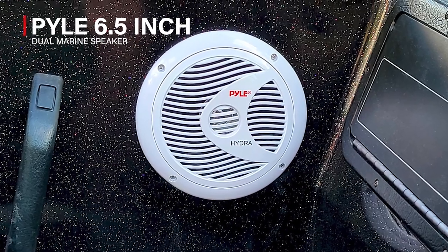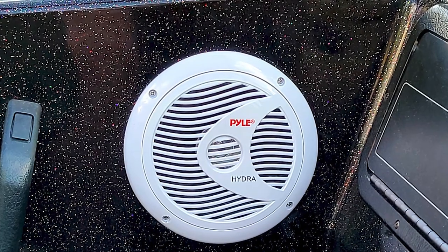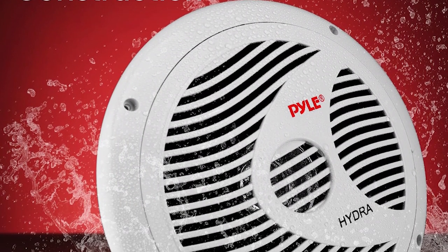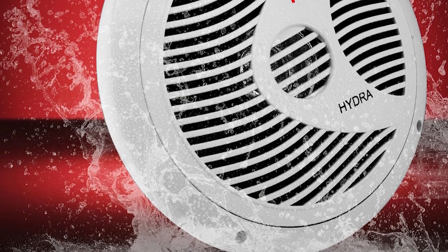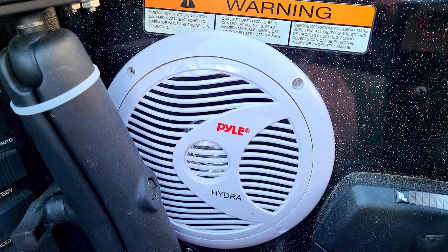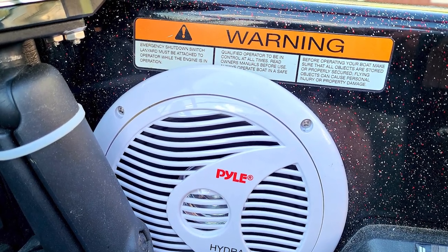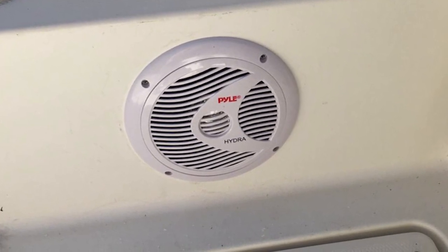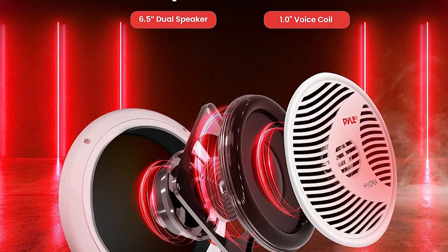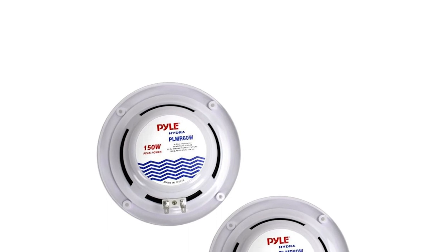Pile 6.5-inch Dual Marine Speaker. This is a marine speaker that's completely waterproof and can be used for several vehicles because it can withstand heavy water splashes and other outdoor conditions. The speaker has a 20 oz. circuit magnet for full-range audio and a complete stereo speaker sound system. The power output is 75 watts RMS, 150 watts peak. It has a frequency response of 80 Hz to 18 kHz and 4 ohms impedance. It's a weather-resistant speaker made of a polypropylene cone with a cloth surround for a rugged and durable design.